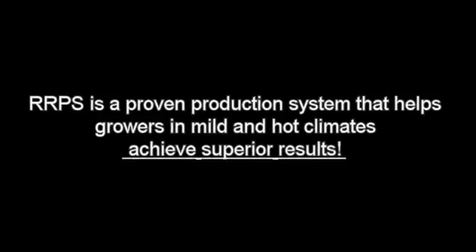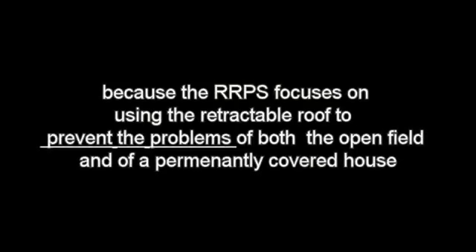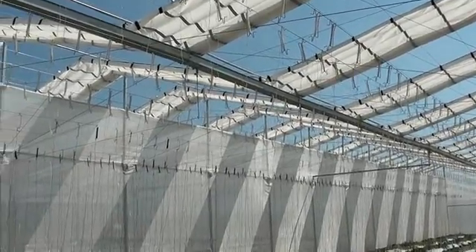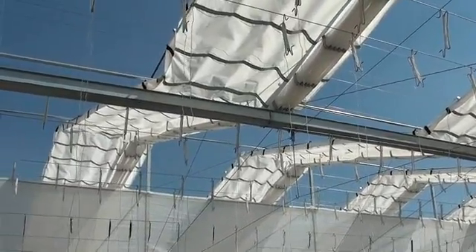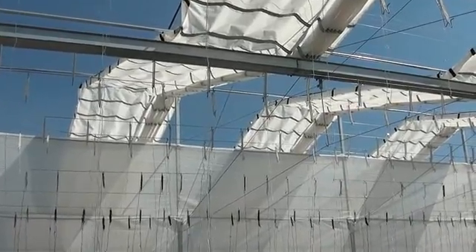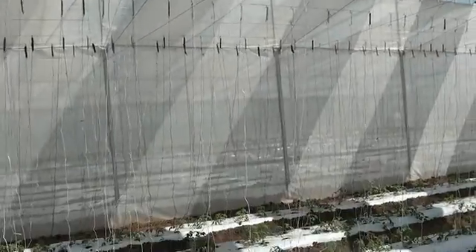We are proud to say that the RRPS is a proven production system that helps growers in mild and hot climates achieve superior results, and that it can be easier to learn to grow in than a conventional greenhouse or open field, because the RRPS focuses on using the retractable roof to prevent the problems of both the open field and a permanently covered house. To help you learn how the RRPS works and why it is easy to use, we have created a one-of-a-kind series of five short videos which will help explain the chain of events demonstrating the relationship between the growing environment and the response of plants to the surrounding climate.